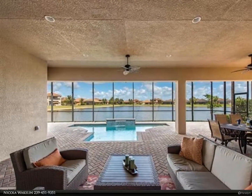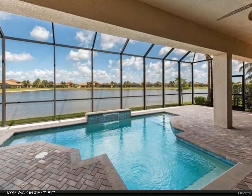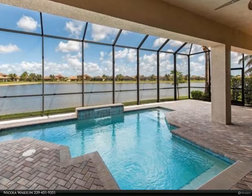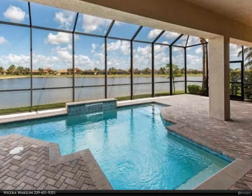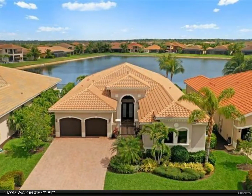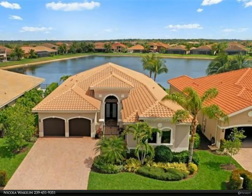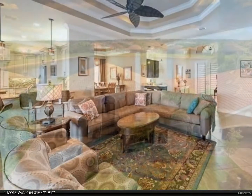This coveted Carlisle floor plan home has been perfectly designed for entertaining, with a warm and spacious main living area that opens to an expansive covered lanai, expanded over 13 feet, with a sparkling pool. Thoughtfully crafted and meticulously maintained, no detail has been overlooked in this like-new home.